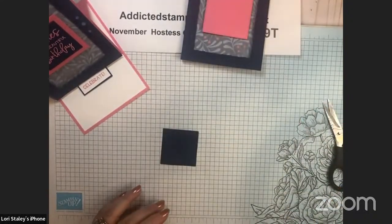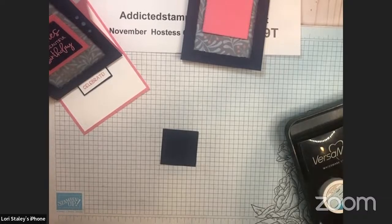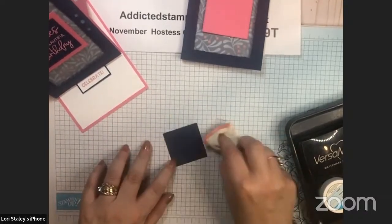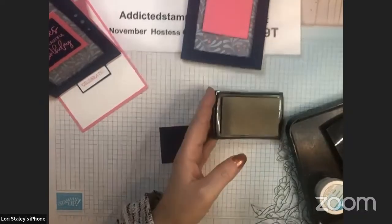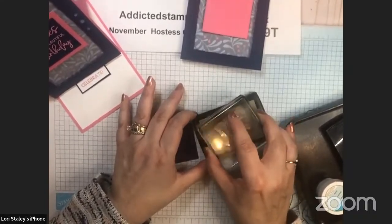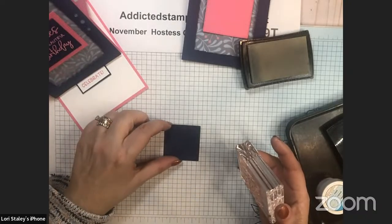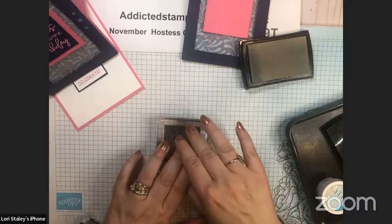Now we're going to do some heat embossing, and I'm going to show you a trick. I'm getting my embossing buddy — it took me a lot of years to remember to use it every time. I've got my VersaMark pad, and the 'wishes for a beautiful birthday' greeting comes right from the Framed Florets stamp set in this collection. I'm stamping it on Night of Navy cardstock.